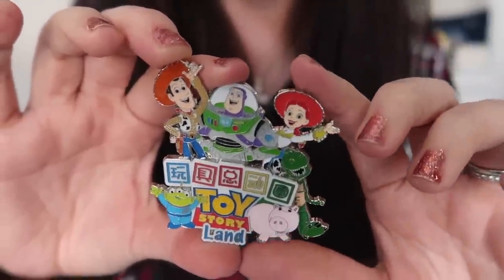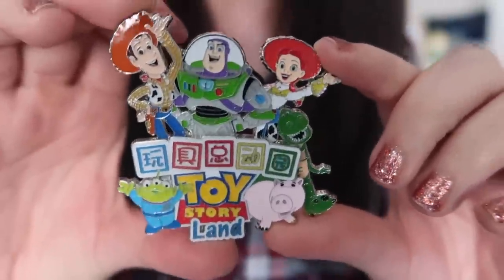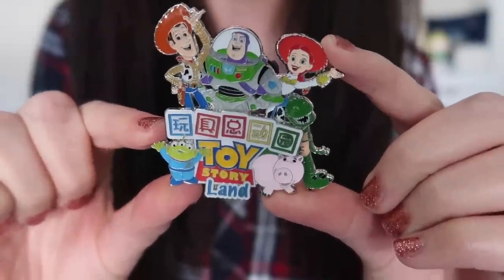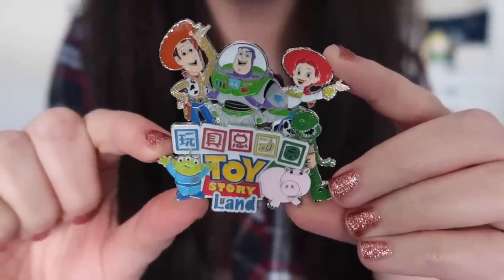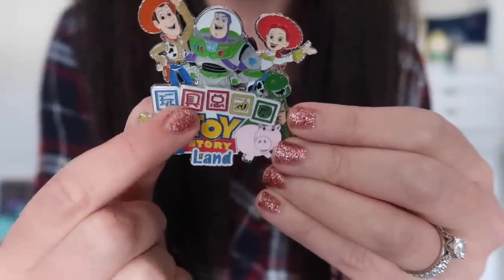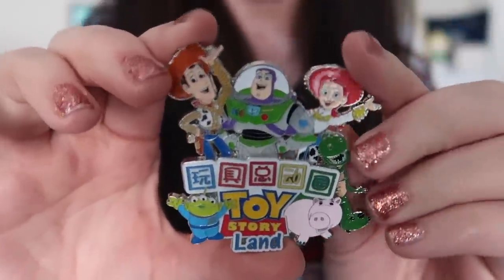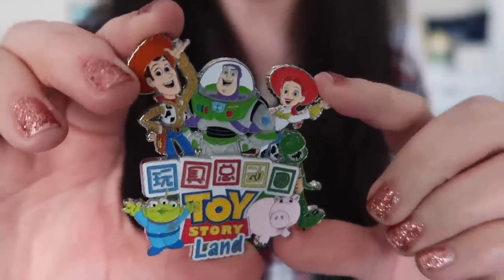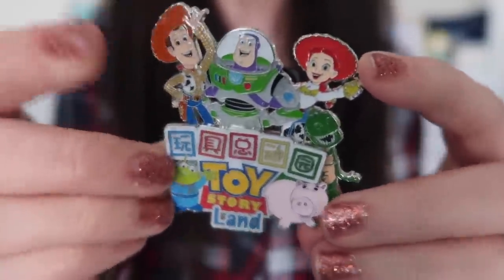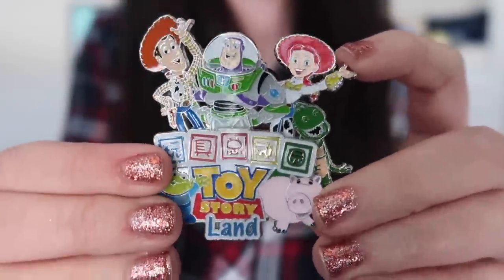The one open edition pin from the Pilot Box is a doozy — it's huge, almost a mini jumbo pin with two pin posts on the back. It is a Shanghai Disney Resort pin from their Toy Story Land opening. It features Rex, Ham, Jessie, Buzz, Woody, and one of the little green men, and it says Toy Story Land. It's a beautiful pin and I love Toy Story Land pins — I actually have a side collection of those, so I'll be putting this with that collection. Even though there's only one open edition pin and the rest are LE, this is as good as LE to me because of the size and quality.